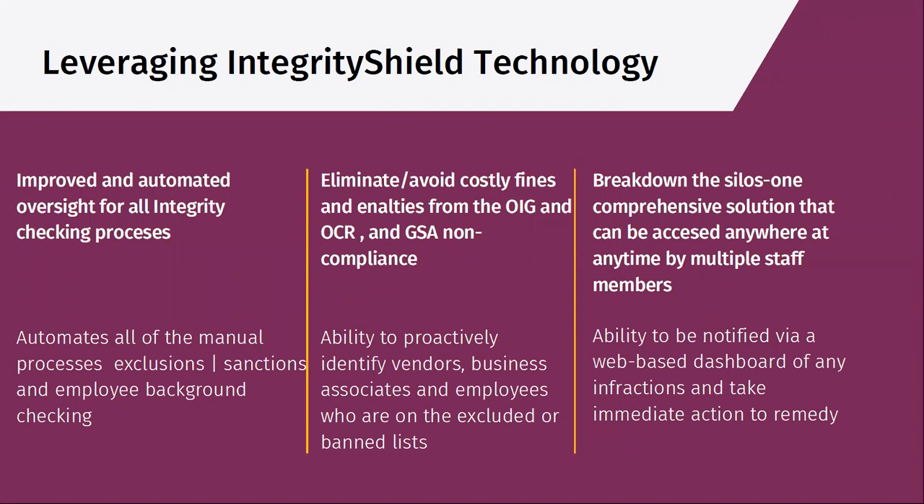So how can SureShield help change that game? We have a technology called Integrity Shield. It's under the umbrella of the product offerings we provide, and it really adds a 24x7 oversight process for you where we automate that whole process. Depending upon what it is that you want us to manage, we can take all of your vendors and all your employees and match them up.